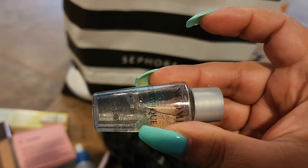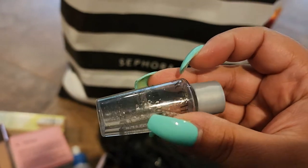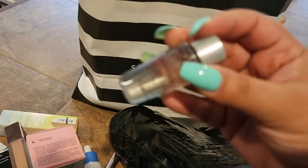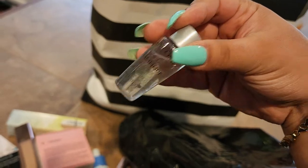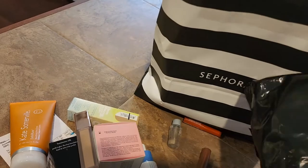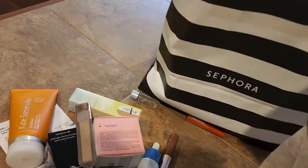Next up is the Lancôme Clarifique Double Essence — it's super, super small. Okay, Lancôme, thanks for that.